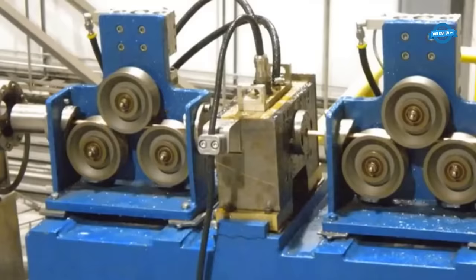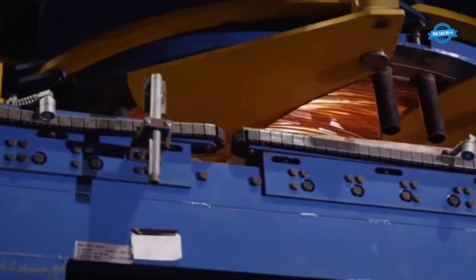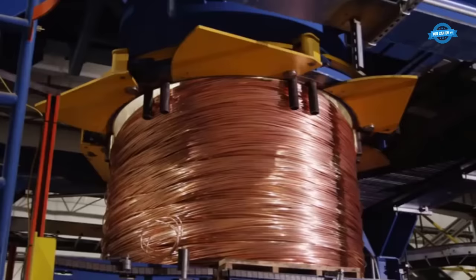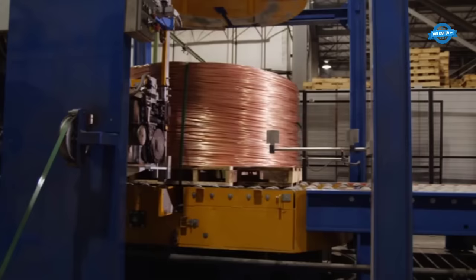After the finishing mill, the rod is water-cooled, passes through a state-of-the-art flaw detector, and is coiled in an automatic basket coiler. These coils meet the demands of various markets, providing copper wire for a wide range of applications. The capacity of the plant can vary from 8,000 to 80,000 tons per year, depending on the number of refining furnaces.